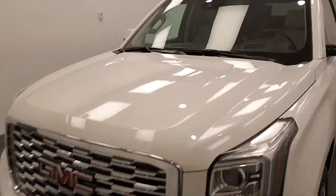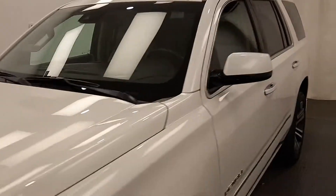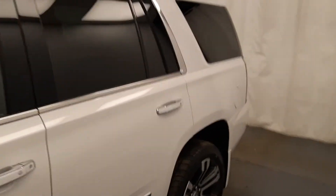This is stock number 185886, a 2018 GMC Yukon Denali in frost white.